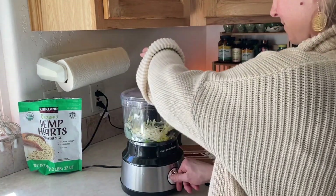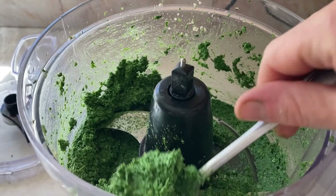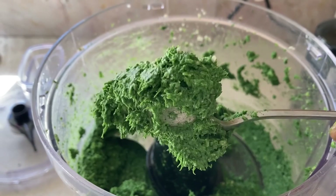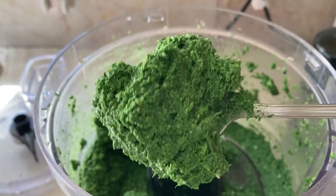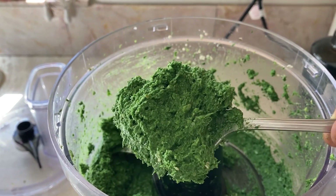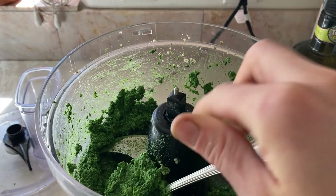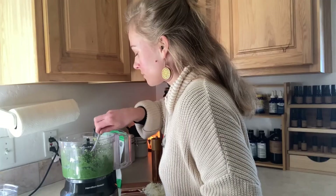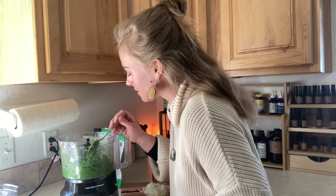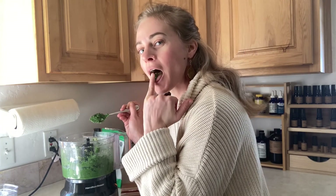And let's blend. After you've blended it for a little while, it should come into this beautiful pesto-y consistency — chocked full of vitamins, nutrients, and minerals. Time for a taste test. Let's take a little on my finger. Delicious!